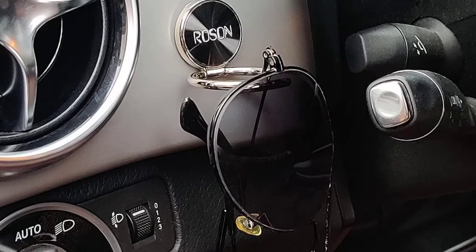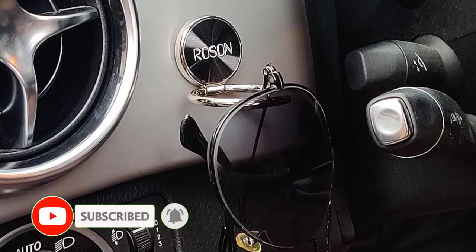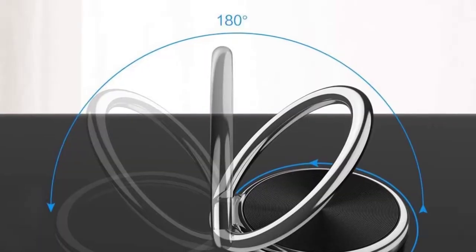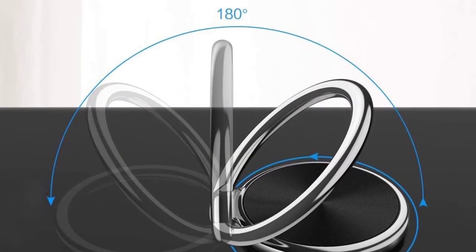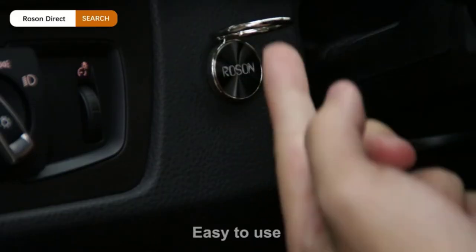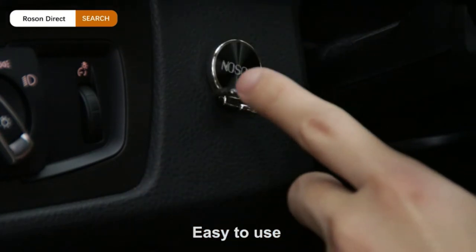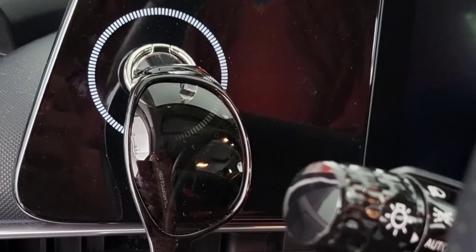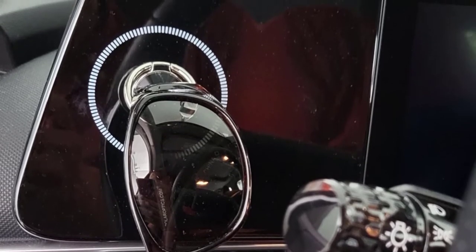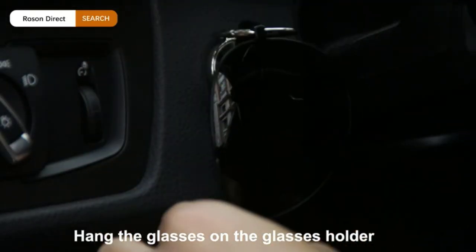The holder is made of steel and zinc alloy, making it waterproof and scratch-resistant. It features a 360-degree rotational design so you can adjust it to suit your needs. It's also quite small with a 1.22-inch diameter, so it doesn't take up much space in your vehicle's interior. You can also use this sunglasses holder on a boat, in your bathroom, and in other areas of your home or garage. However, your sunglasses may swing a little and hit the dashboard when the vehicle is in motion, and the adhesive may also start to lose its stickiness over time.